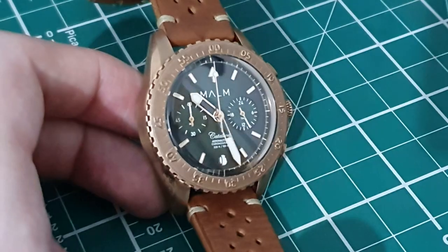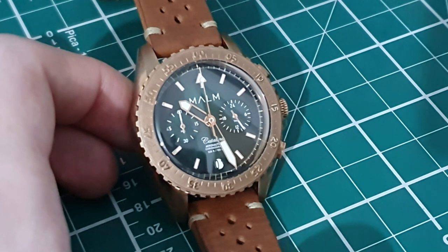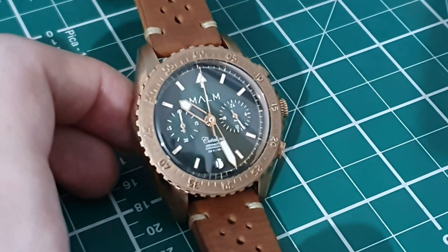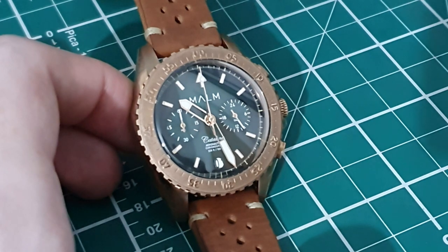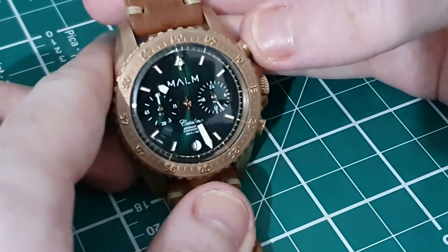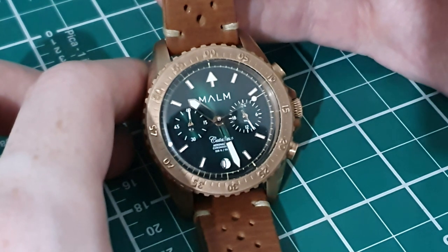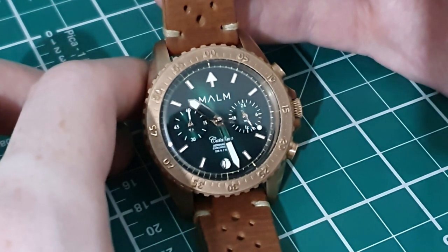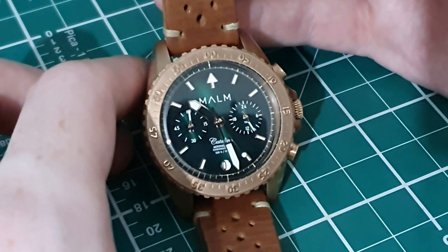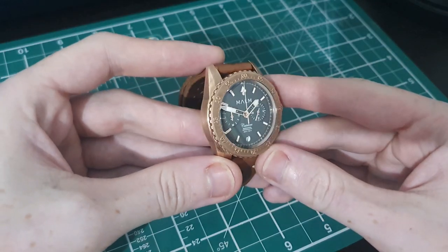Marm have done something quite smart in terms of the dial design — they haven't put a ticking second hand into this one. The chronograph hand sweeps like an automatic watch with the mecha quartz movement, but there's no sub-dial with a second hand. This gives it a more automatic feel and a more premium look, and I think that's a really good styling choice.